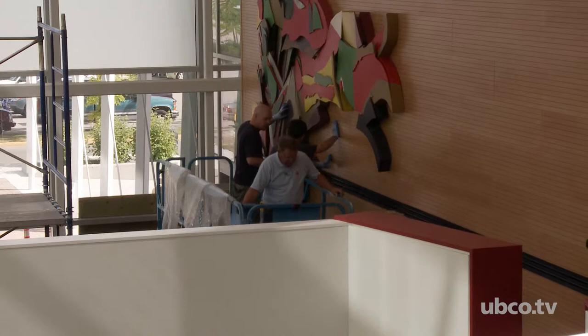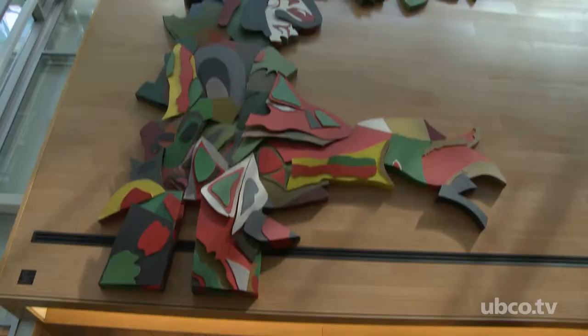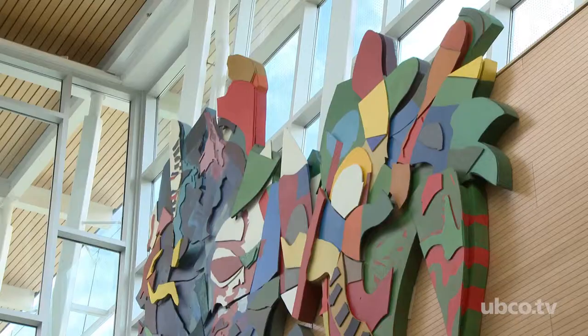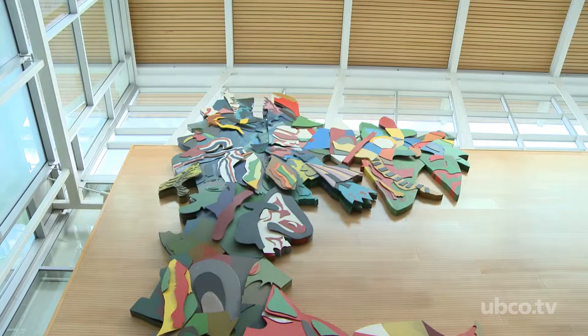After the piece was installed, I realized it is absolutely perfect for this space, because one of the things that Jack Shadbolt, the artist, was trying to do was give us this idea of irrepressible growth — just growing up towards the sky and towards the light. In this space we have this wonderful clerestory up top, and it just seems appropriate that this piece is climbing up that wall towards that available space and available light, so it works perfectly here.